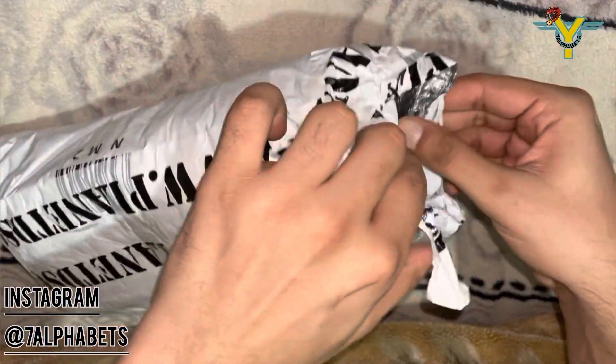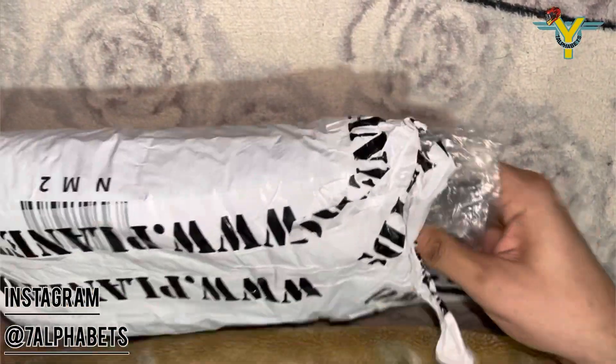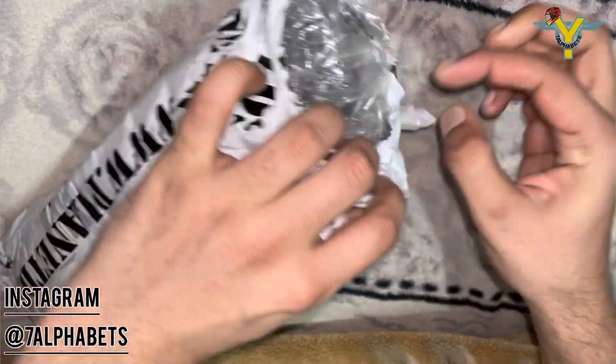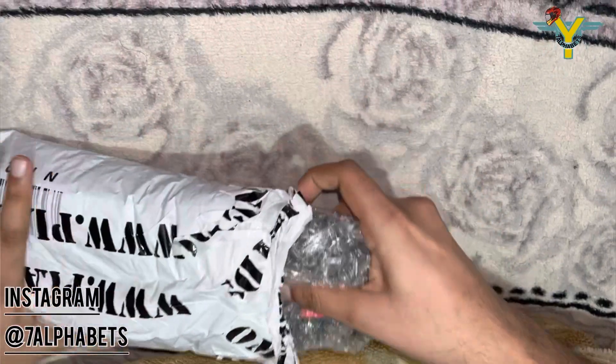Alpinestars is a well-known brand in the MotoGP racing world for protection and performance. So let's unbox the gloves and I will try to explain some of its features, so you might make up your mind if you are looking to buy riding gloves in the same price range.